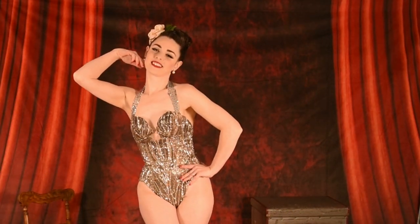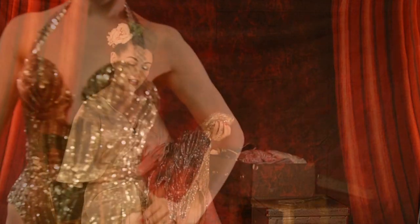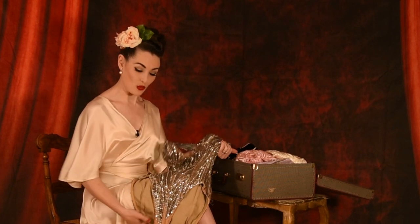The construction of these is really interesting because they're obviously made for certain body types, and I just can't keep the top up. This one is one of my favourites and one of my earliest in my collection, and it weighs a ton.